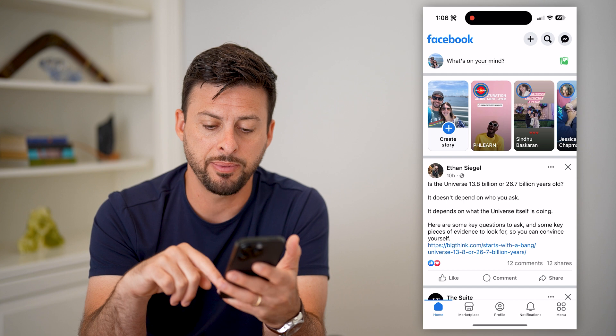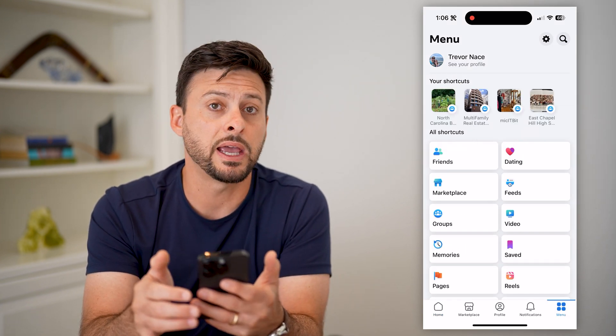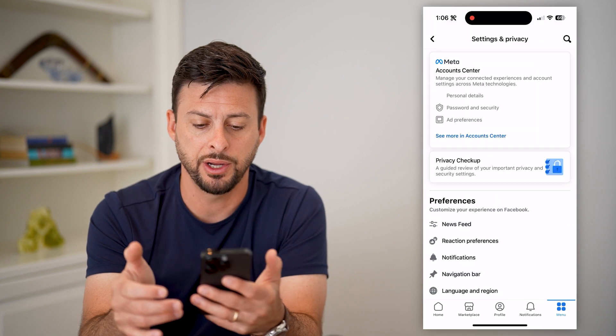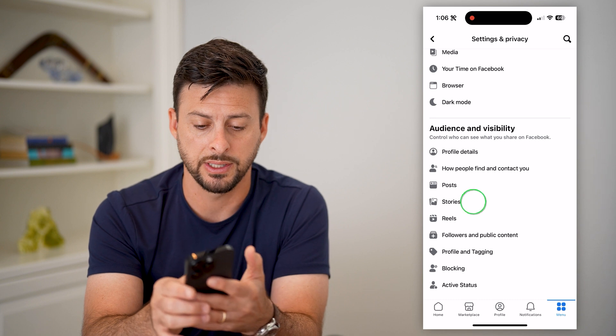Let's open up the Facebook app and tap on Menu at the bottom right. Then tap on that gear icon at the top right. All you have to do is scroll down until we find Stories and tap on that.